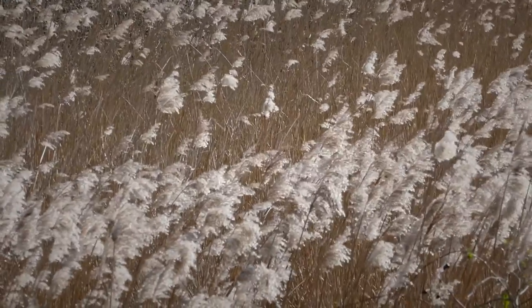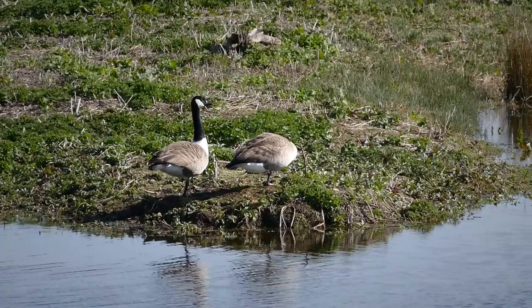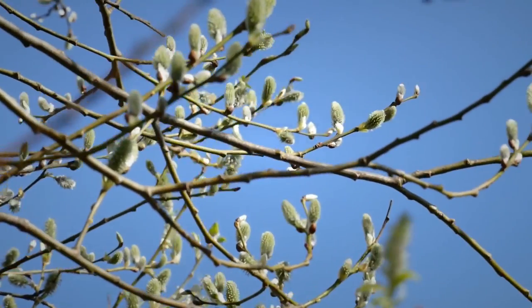This is from the Carlton hide, but certainly not much on view from here — a pair of Canada geese. It's pleasant sunshine, but it is a little bit breezy. The water's quite choppy there, so we'll move on.